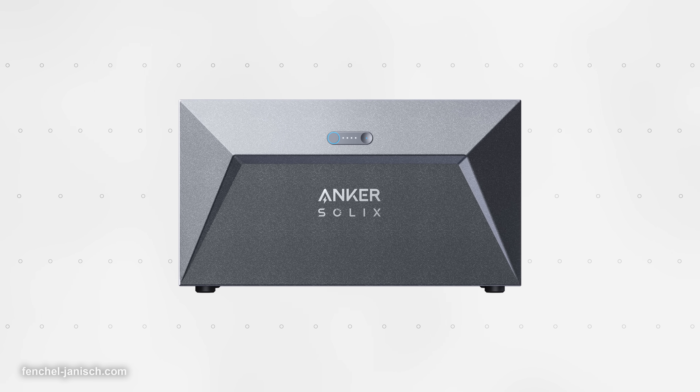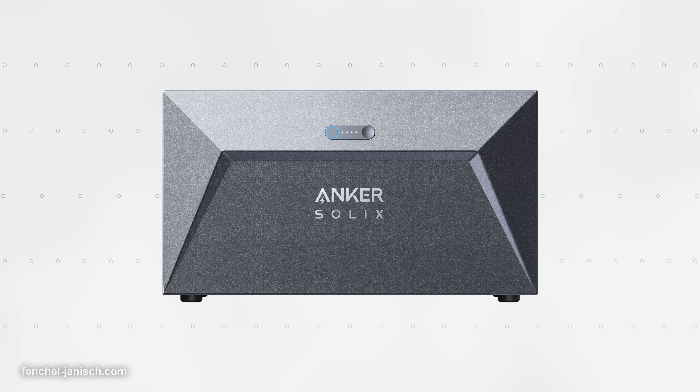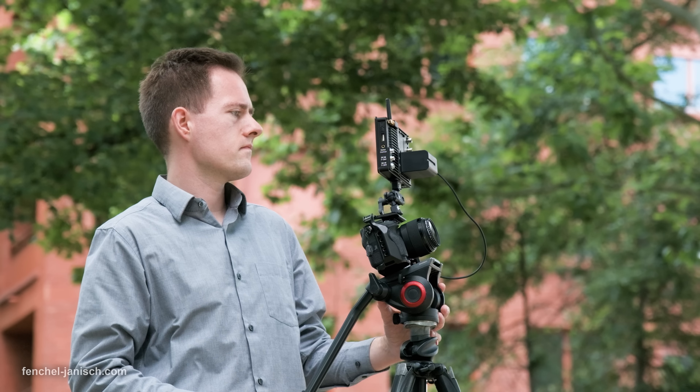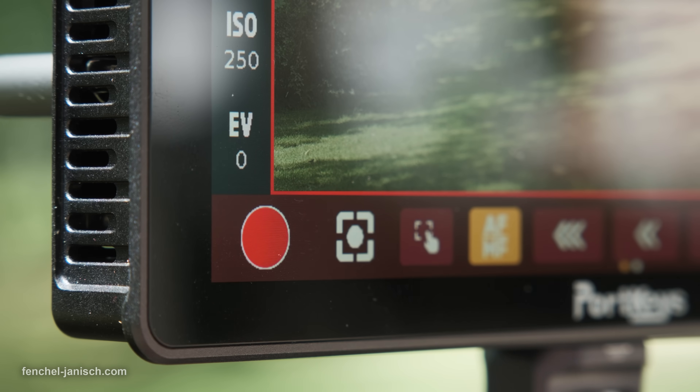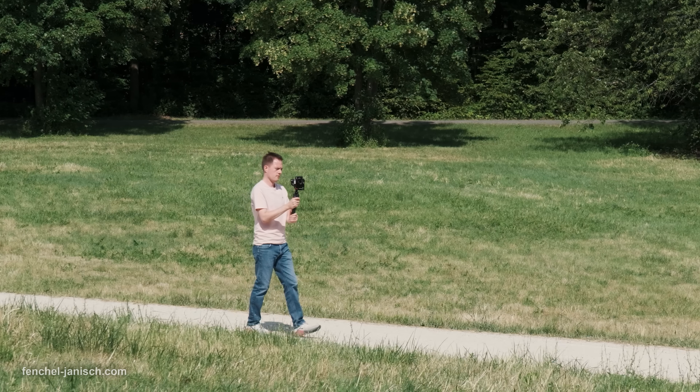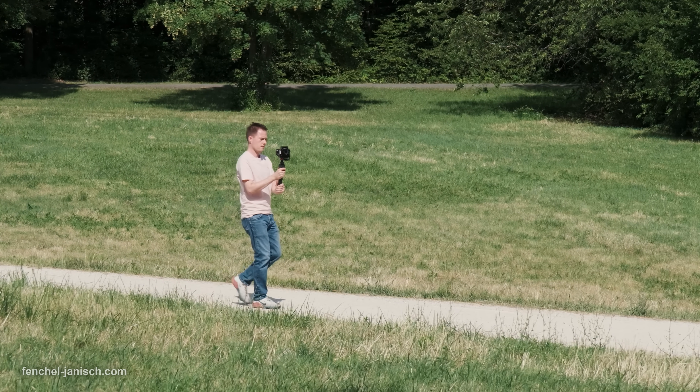That is why today we will be talking about the new Anker Solix Solar Bank and how it can help us as filmmakers to lower our cost of electricity and to make more use of our generated electricity.